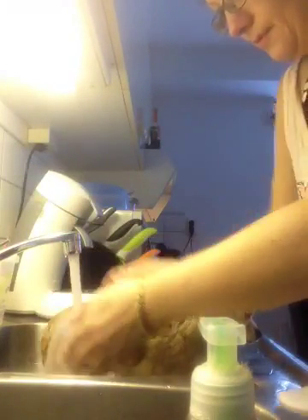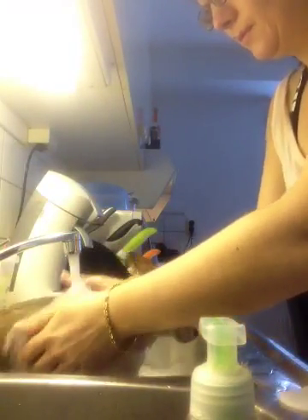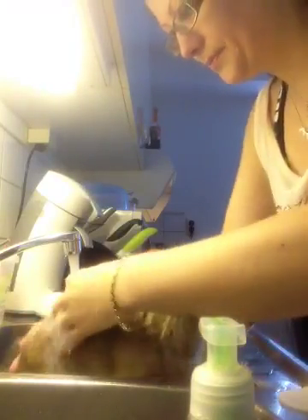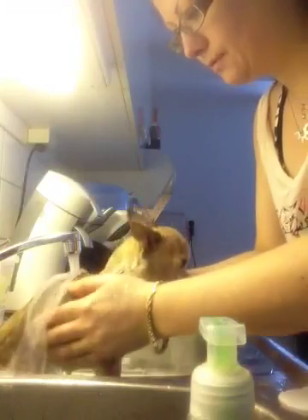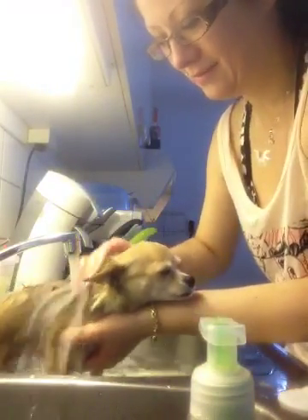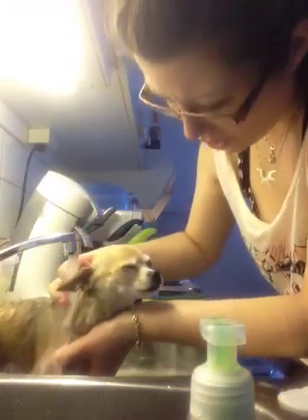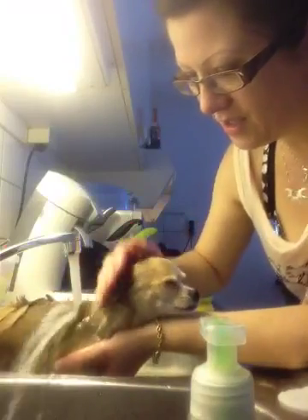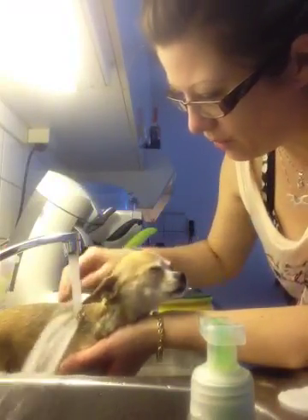So now I'm going to just put the water on, take away the shampoo, rinse a little bit. Coco, she looks really happy here — no, Coco doesn't like this. It looks like it's not that bad though.